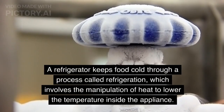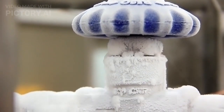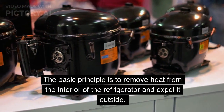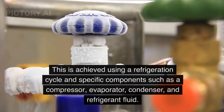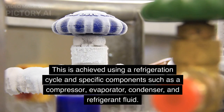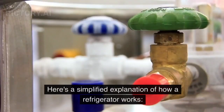A refrigerator keeps food cold through a process called refrigeration, which involves the manipulation of heat to lower the temperature inside the appliance. The basic principle is to remove heat from the interior of the refrigerator and expel it outside. This is achieved using a refrigeration cycle and specific components such as a compressor, evaporator, condenser, and refrigerant fluid.